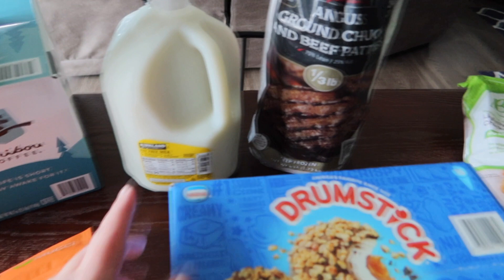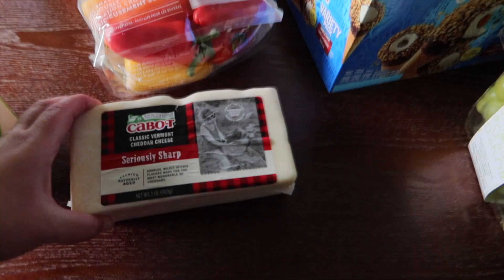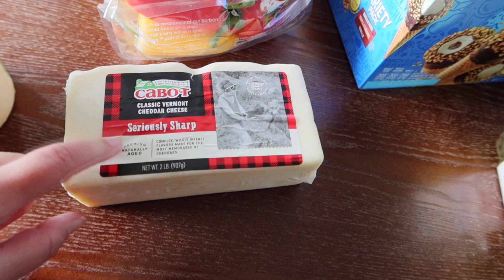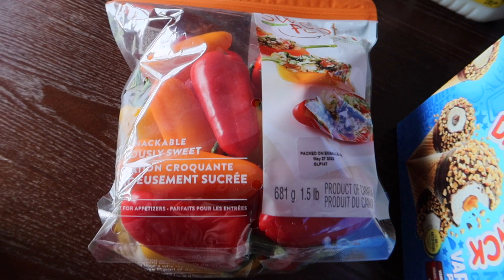I grabbed that and then we grabbed a gallon of fat-free milk — it was the cheapest one there. I cannot believe how much prices have gone up on groceries; we haven't bought groceries in a couple of weeks since we were on vacation and it's ridiculous. Then we got some of this cheese and I had a deal on Ibotta for this one. We can shred it or slice it for sandwiches, so it's a good thing to have in the fridge.